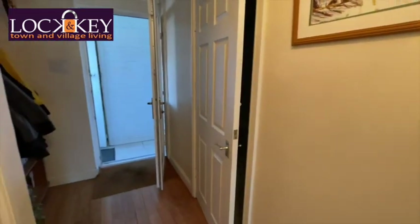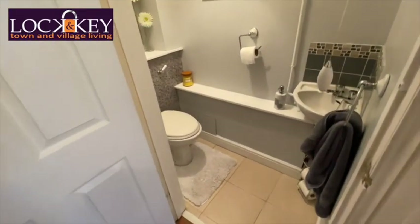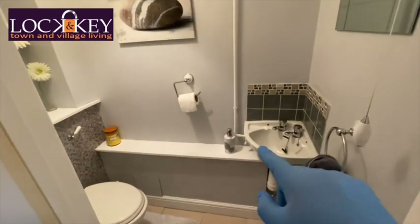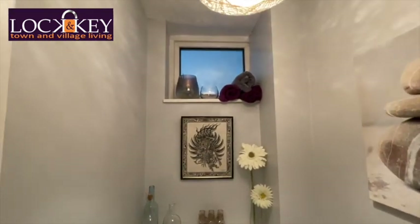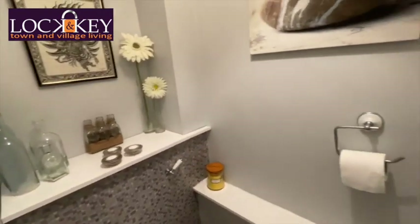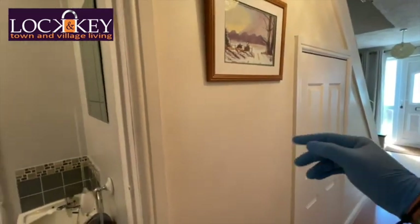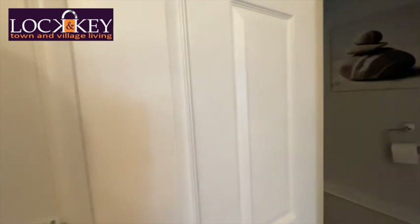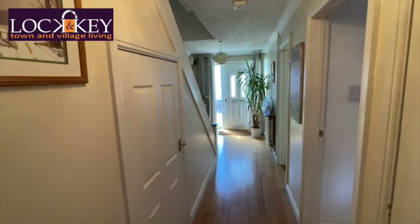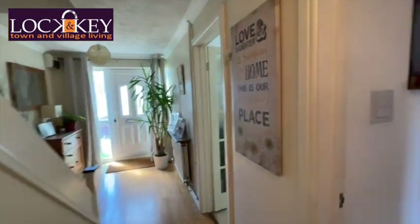There's an inner passage we'll show in a minute that links to the garage, but in here is a really useful downstairs loo — a little bit of tiling, pedestal wash basin, and a little tile splashback, with your low-level WC. There's a double glazed window that just takes you into that inner passage. Some people have put a shower in here as well; if you wanted to it's perfectly doable. Back out — I absolutely love that hallway, it gives you space in abundance.